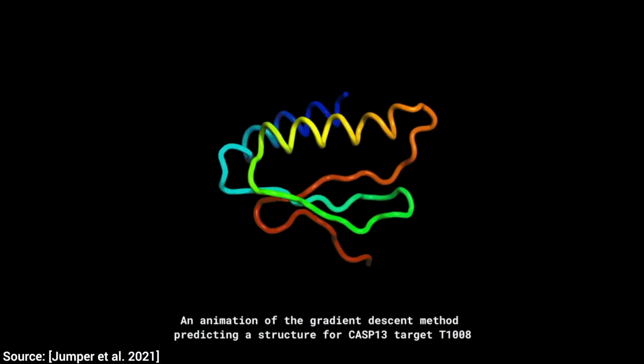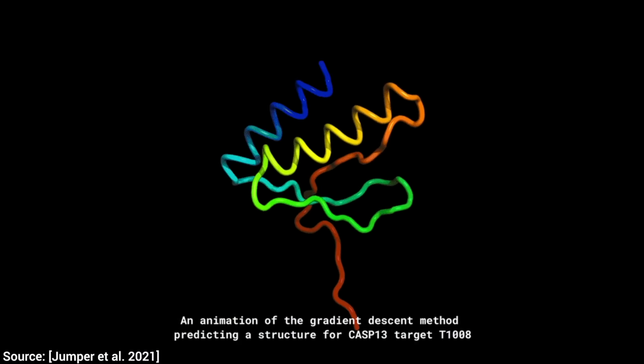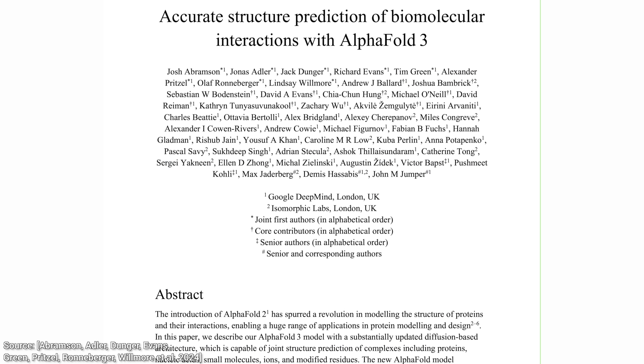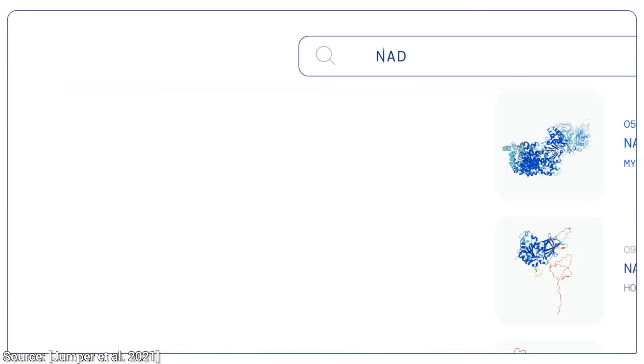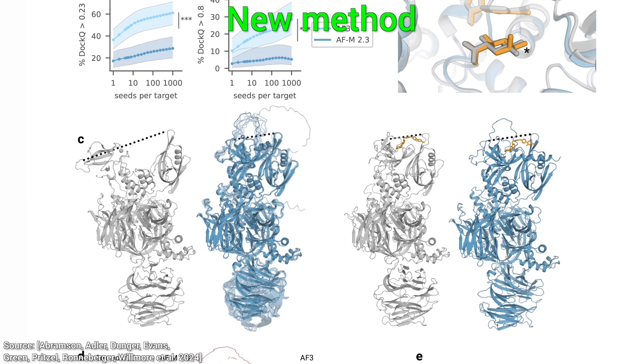We have partnered with Google DeepMind for this video to celebrate the launch of a follow-up to one of the best papers ever written: AlphaFold. Version 3 is here and I am out of words. I'll try my best to explain why what you are seeing here is history in the making.